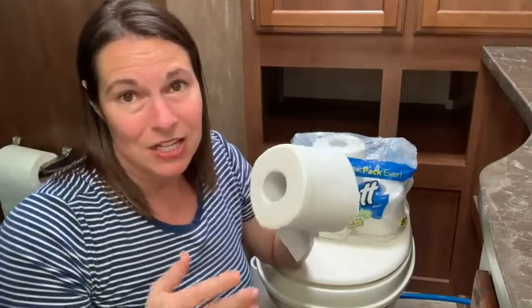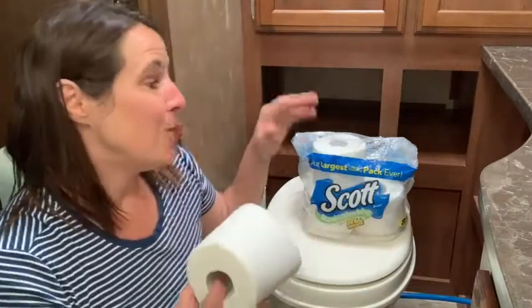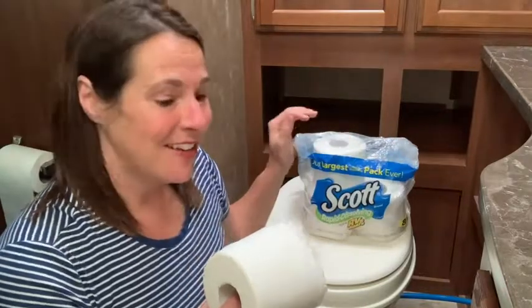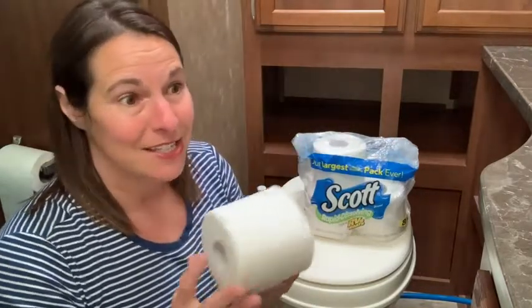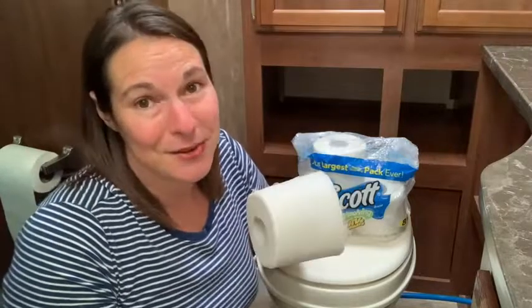At the same time, it says that it's rapid dissolving, so I did a test and put it in water and it does seem to dissolve pretty rapidly. So if you have been looking for a toilet paper that is going to meet your camper or RV needs, definitely give this a try. I think you'll like it — to me it's as close as you can get to toilet paper from home, and that is just my point of view.